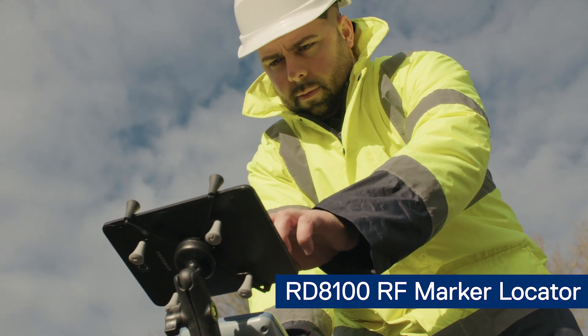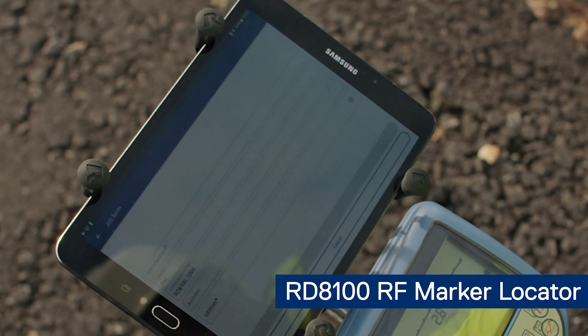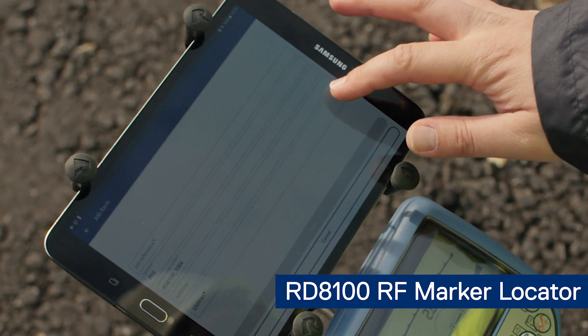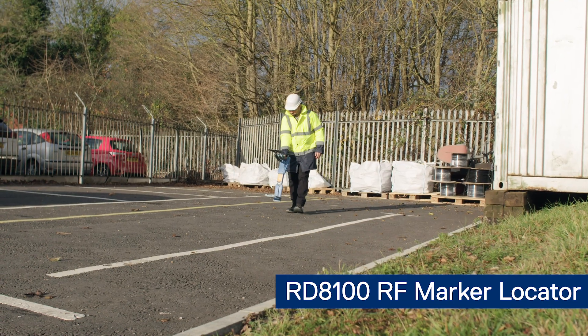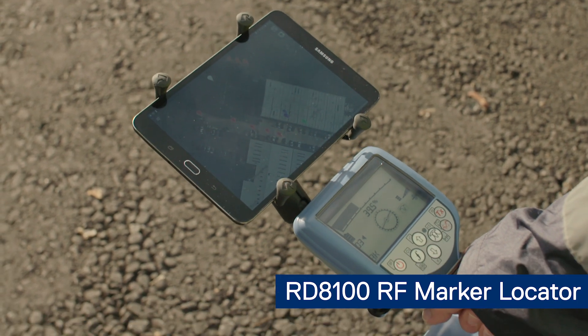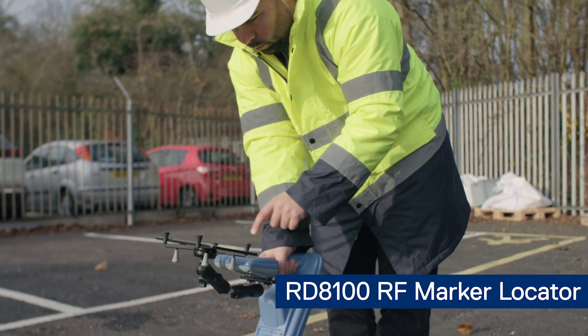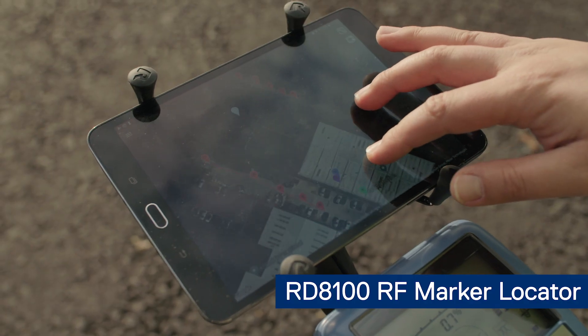Internal and external GPS options and Bluetooth connectivity to the RD map app enable users to generate and share maps in real time. The optional internal GPS feature of the RD8100 range allows locate professionals to add positional data to survey measurements without the need to carry any additional equipment.